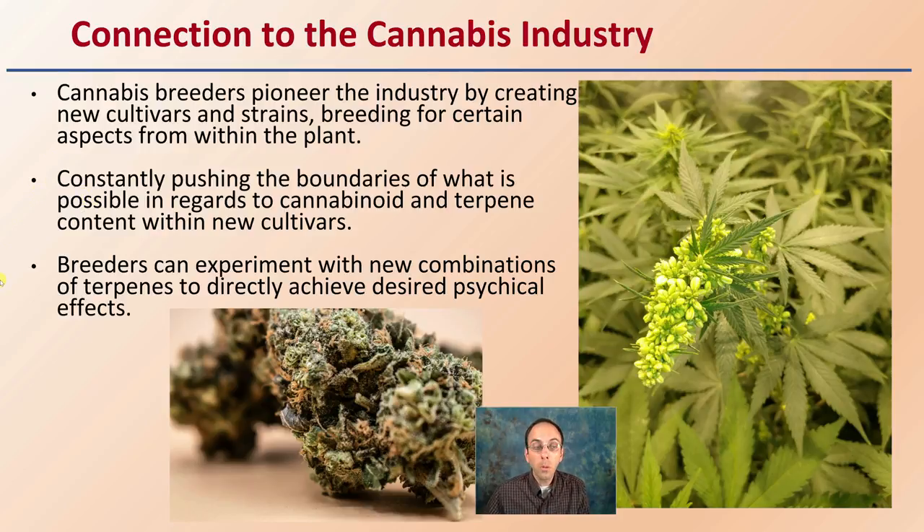Breeders can experiment with new combinations of terpenes to directly achieve desired results in that plant, and ultimately in that end product.